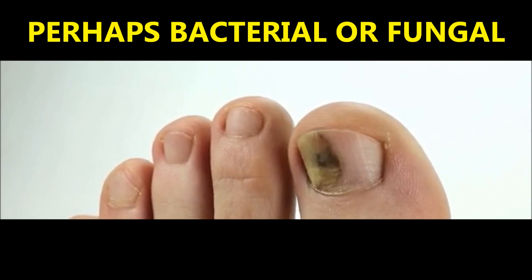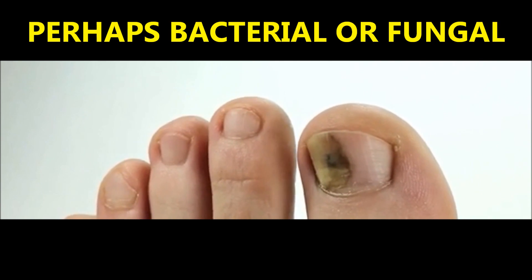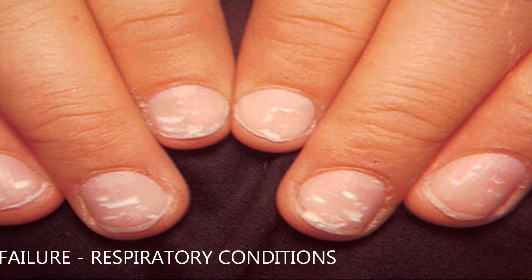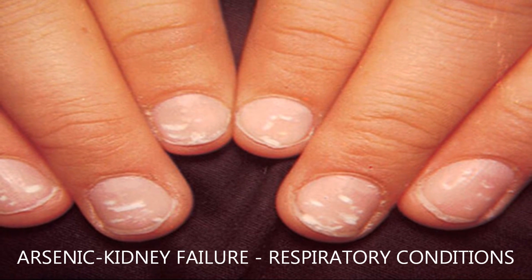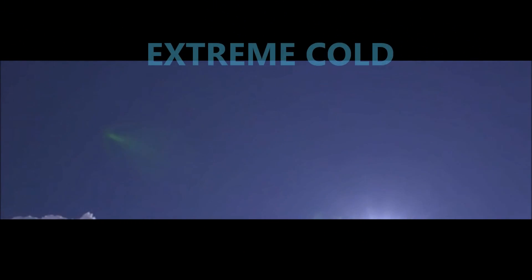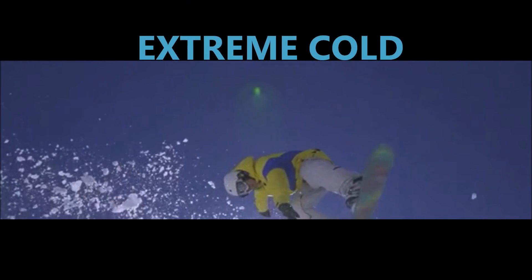Bacterial or perhaps fungal infection on the nails can potentially cause this effect. This condition can also be found in people with arsenic poisoning, kidney failure, or respiratory conditions. Contact with extreme cold could possibly result in this condition, but these spots will slowly vanish over time if that's the cause.